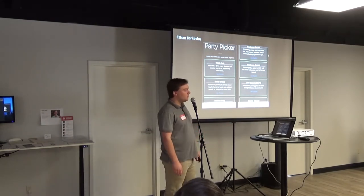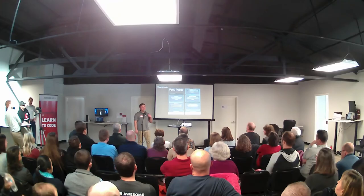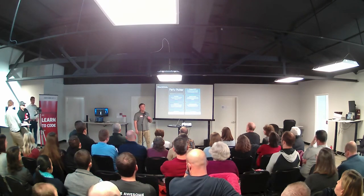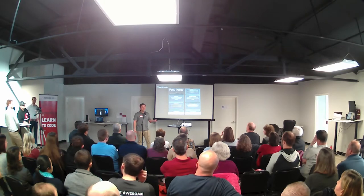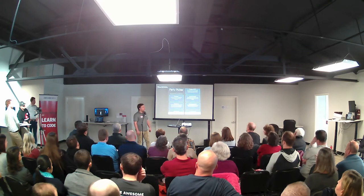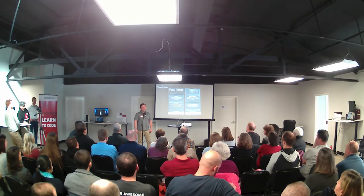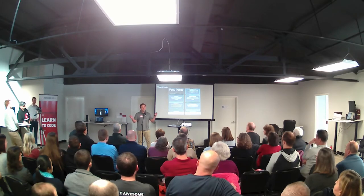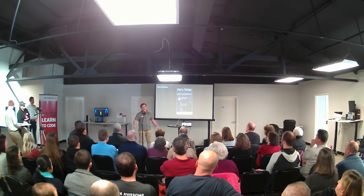I made Party Picker. That's for someone who's hosting a social event like this one, but they need music. They don't have time to come up with songs, or they don't know what type of songs to play. So this will make a playlist on their Spotify account based on the type of event that they're having. If you were listening to any of the music, I made that about 10 minutes before we started, and it was a business formal playlist. That's what it looks like when you get it.